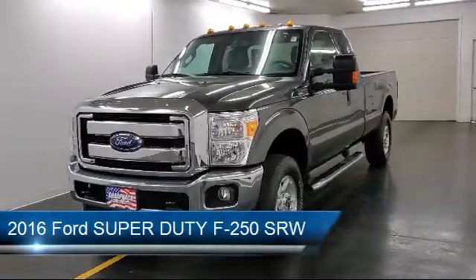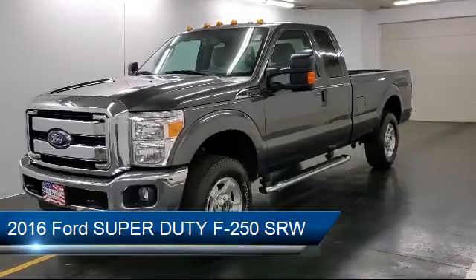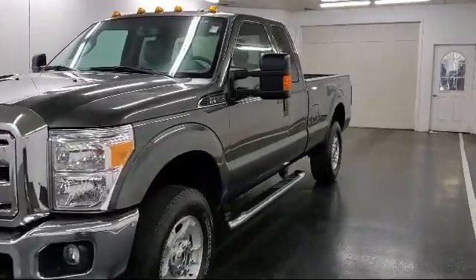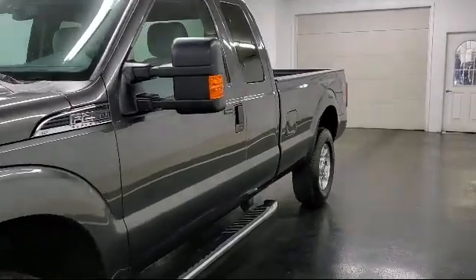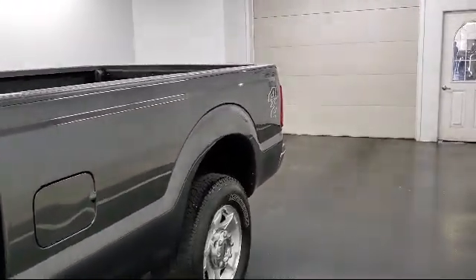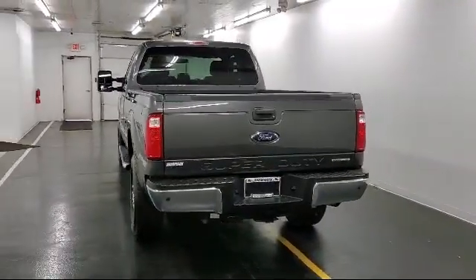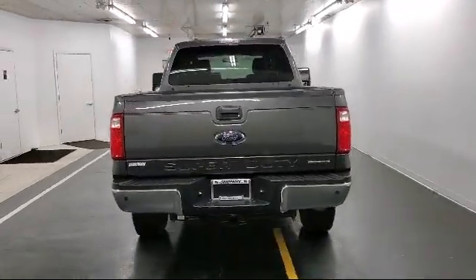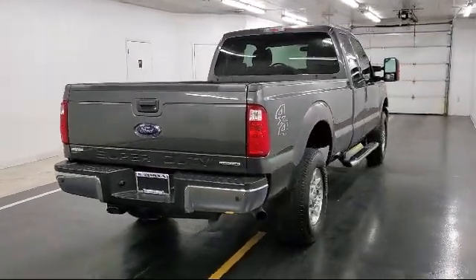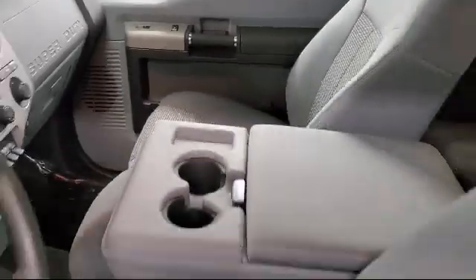It comes equipped with tire pressure monitoring system, deep tinted glass, brake assist, and hill hold control, remote keyless entry with integrated key transmitter, cruise control, under seat ducts, anti-lock braking, curtain airbags in the first and second row, traction control, ABS and driveline, MyKey system, and has less than 15,000 miles on the odometer.